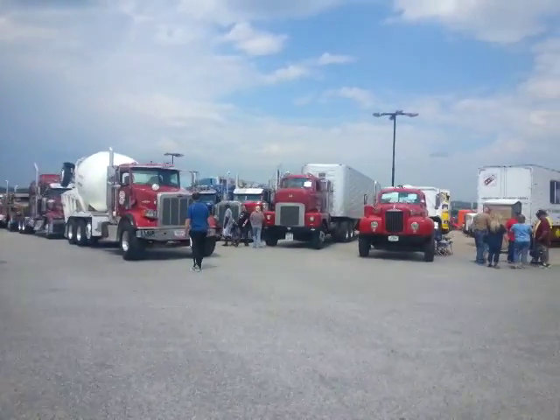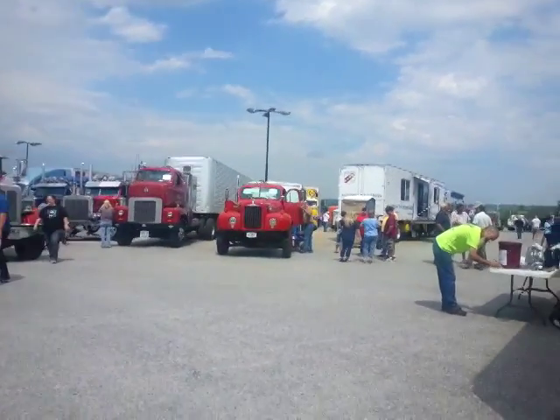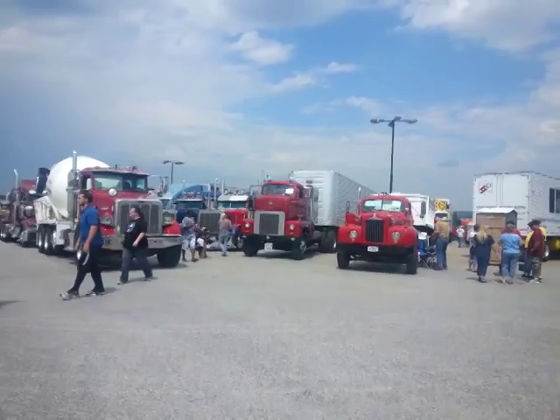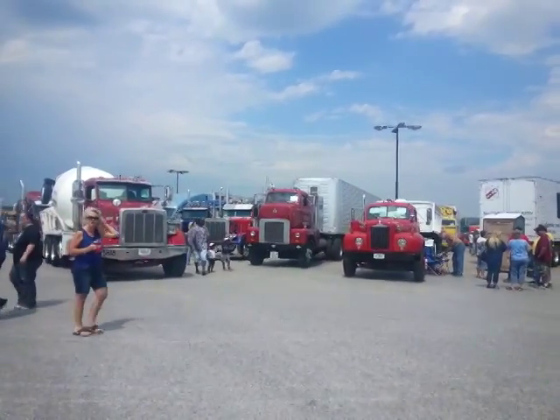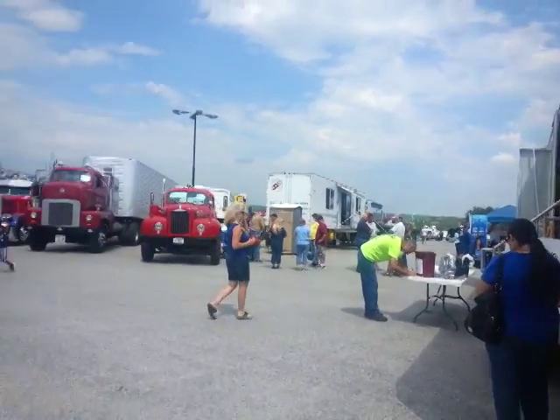You can see all these old trucks out here. There's an old single-stack Mack there with a window in the back, and an old International there — that tall one there. All kinds of different trucks, all different types. Pretty good show out here today.